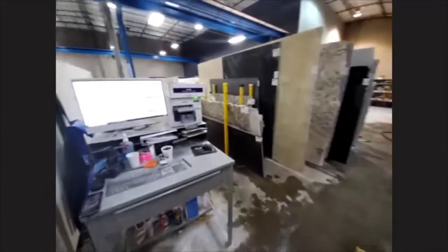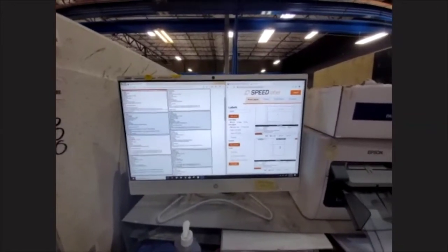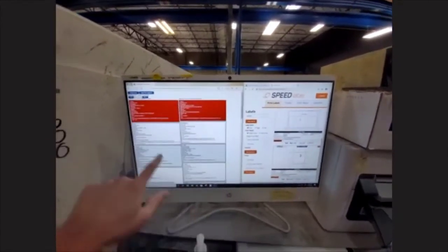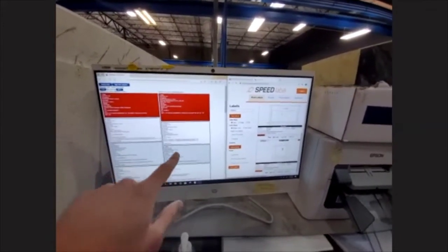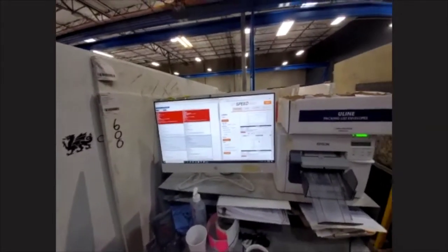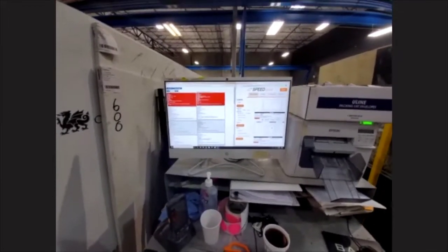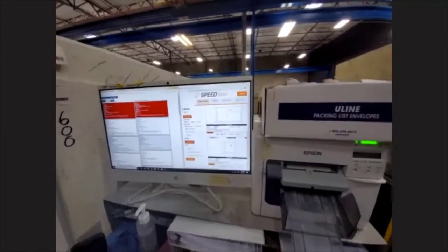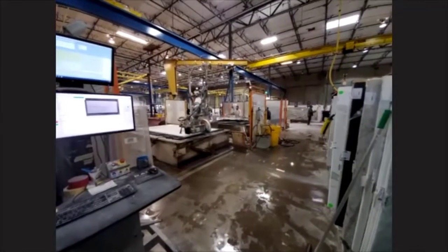Another fabricator showed us the shop user function in MoreWare. On the left here is a simplified version called the shop user function. These two jobs are in progress being cut, and when they're done the operator hits stop — when he starts a job he hits start — and that updates the activity in MoreWare so the office knows whether a job has been cut. We print labels from the Speed Label software right at the saws and apply those labels before we take the pieces off.